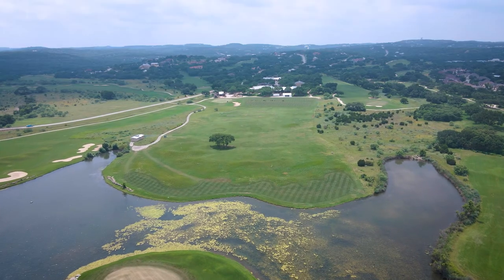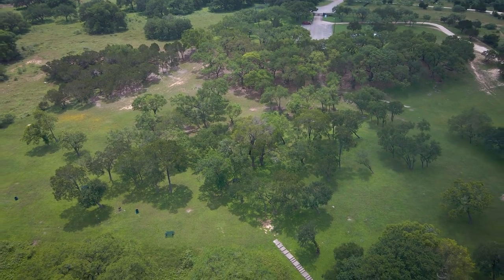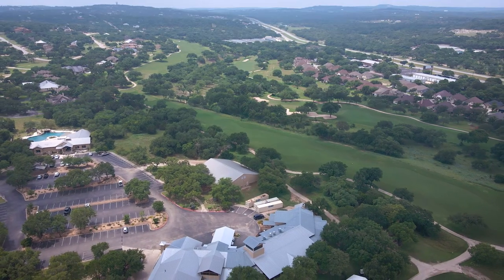River Crossing residents have access to a swimming pool, private park, clubhouse, and private gated river park on the Guadalupe. Of course, there's also the fantastic golf course right in the neighborhood.